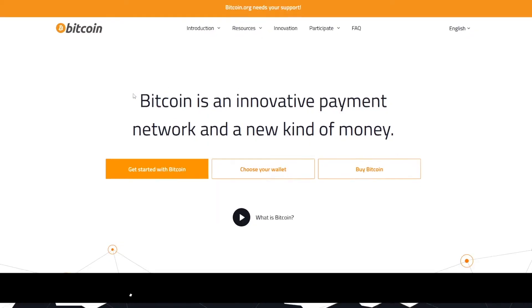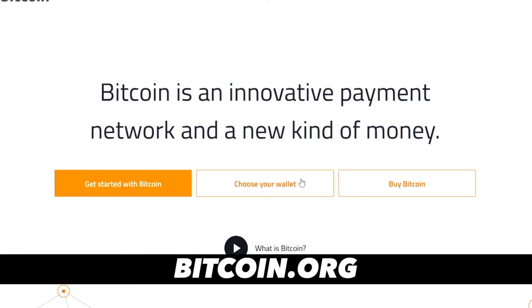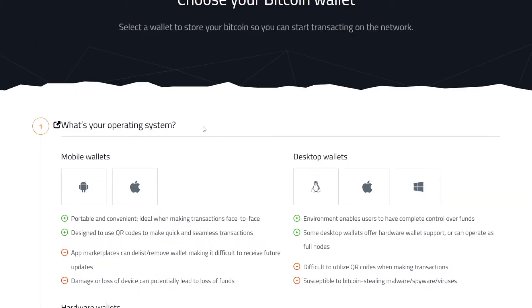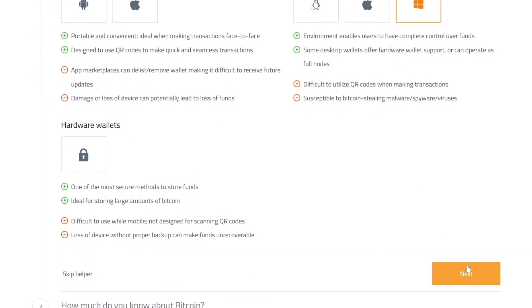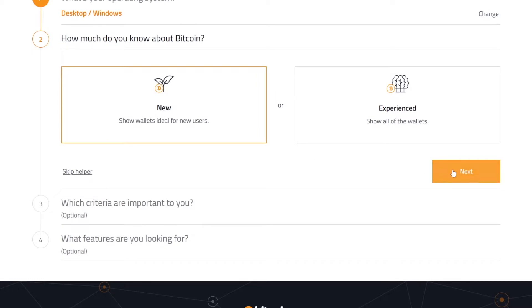First of all, we will need a wallet. Bitcoin.org is a website which is going to help you get a wallet for free, and they will choose a wallet for you based on your answers. So four simple questions — not a lot. First: what's your operating system? Click on Windows, then click the Next button. Then: how much do you know about Bitcoin? Click on New, click Next again.